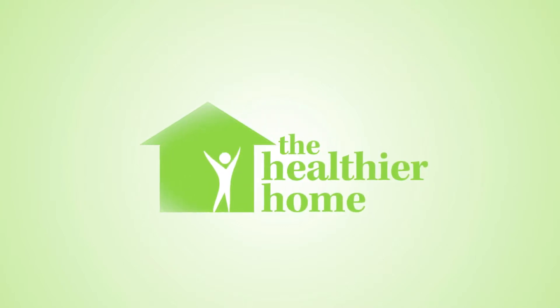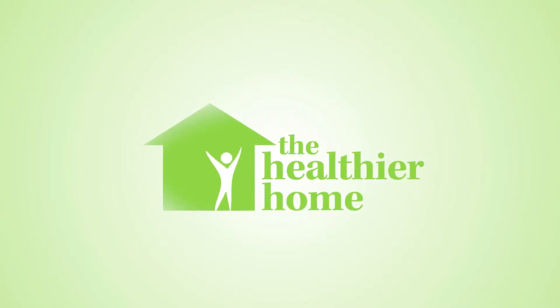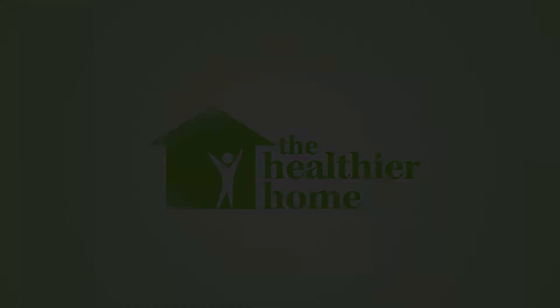Welcome to The Healthier Home. Today I'm going to give you some more details about what building biology is and explain what this beautiful science is all about. Building biology is the study of how buildings impact the health of the people inside them. It got its start in post-World War II Germany and was brought over to the English-speaking world by an architect by the name of Helmut Ziha.